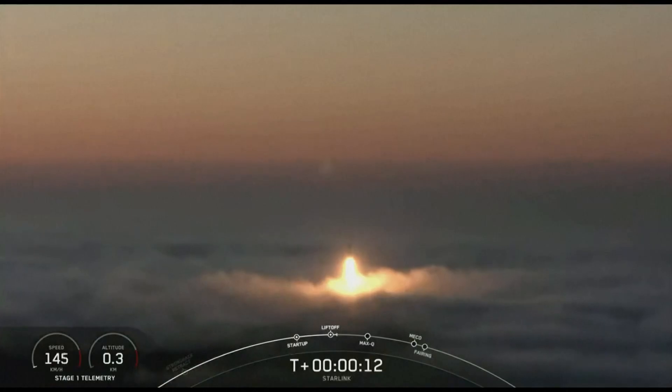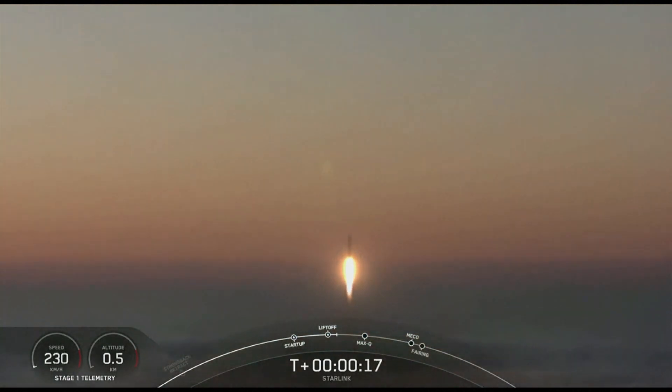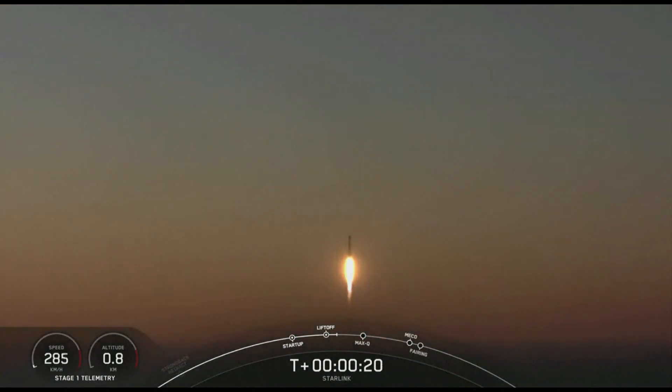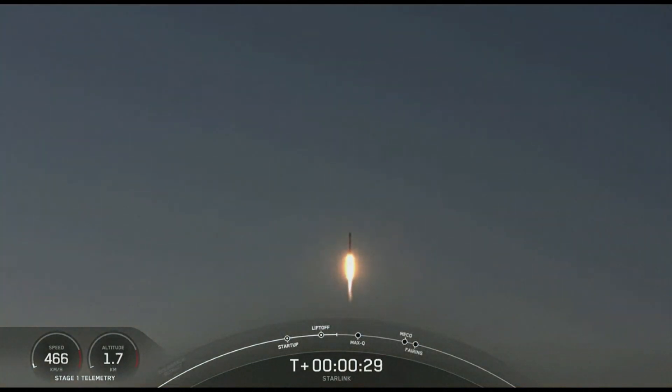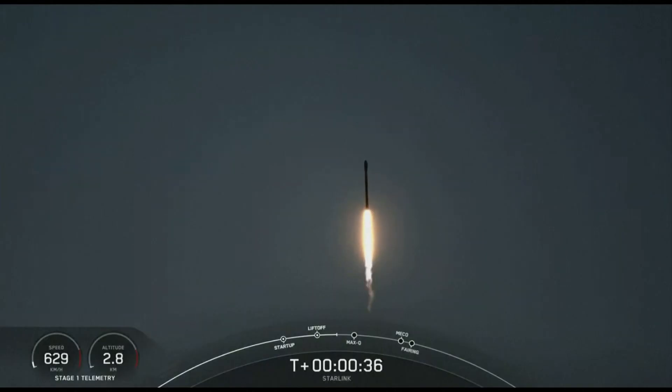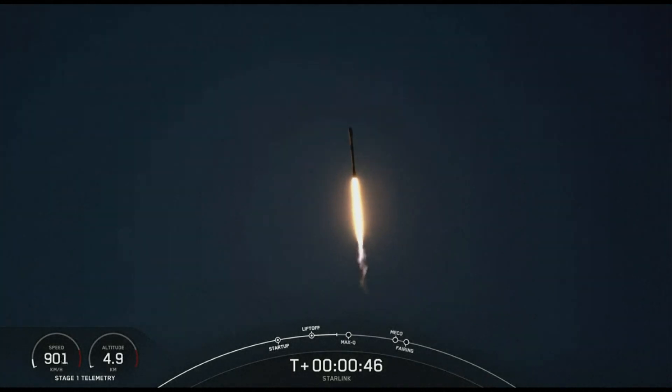Vehicle pitching downrange. M1D chamber pressure is nominal. Power and telemetry nominal.